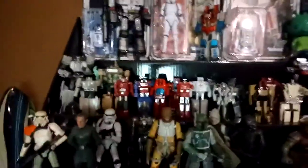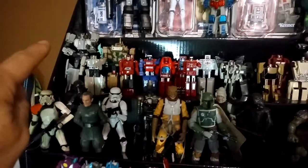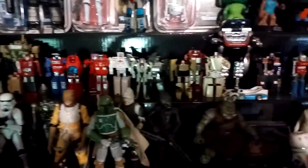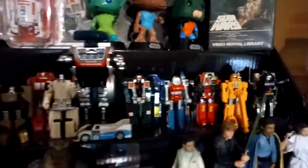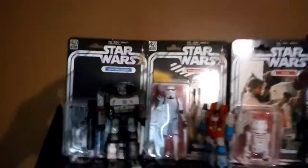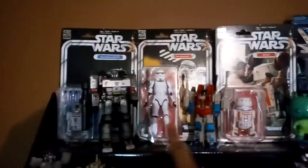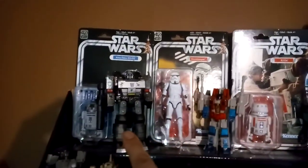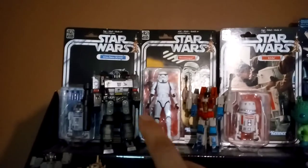The next shelf up — Go-Bots. That is a third-party version of Leader-One. You can see all the Go-Bots I have here. There's a window behind me so it's casting shadows, sorry about that. Then up here on the top shelf we see the 40th Anniversary R2-D2, the Stormtrooper, and R5-D4 from the 40th Anniversary Collection Black Series.